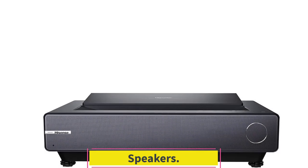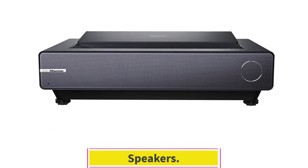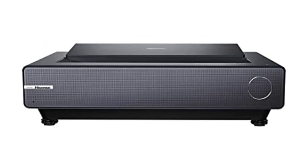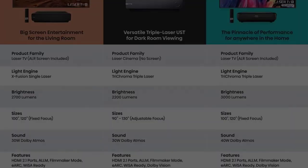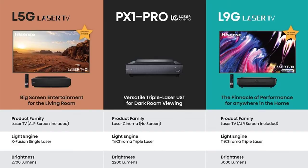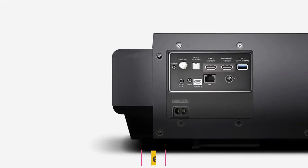Speakers. The two 15-watt speakers built into the HiSense PX1 Pro have enough power to produce an immersive listening experience that matches the quality of the visuals. They are backed by Dolby Atmos sound support to ensure accuracy of the sound signal and a balanced, full sound throughout the frequency range. The result is crystal-clear dialogue and powerful, immersive music and sound effects.